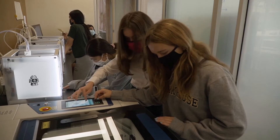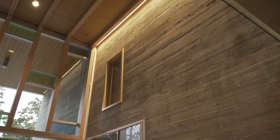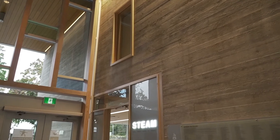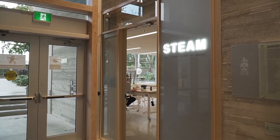3D printers, laser cutters, soldering station — all the tools you see behind me. The STEAM Lab is a place where science, technology, engineering, arts and math merge together. And right here, our girls are at the centre of their learning.